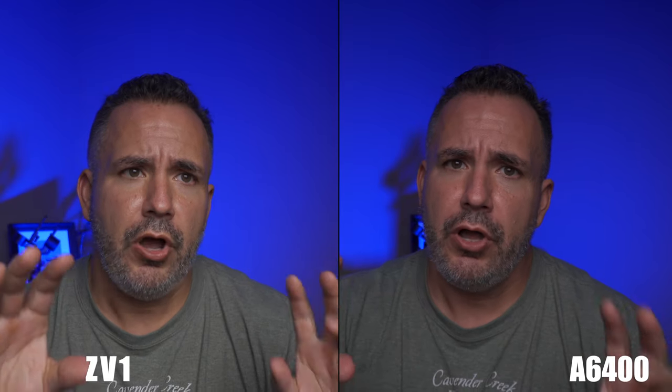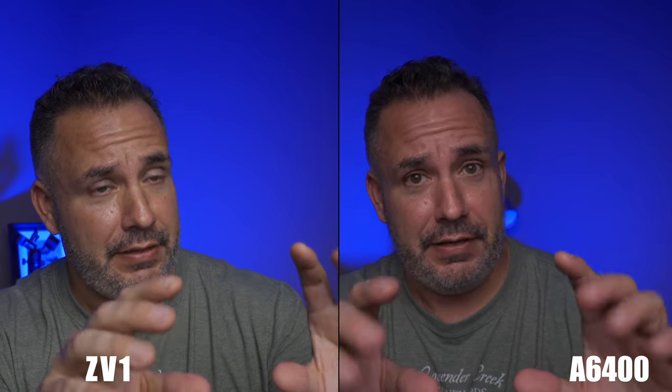The ZV-1 has a one-inch sensor with an f/1.8 aperture, while the A6400 with the 16-50 kit lens only goes down to f/3.5. That probably explains the brightness difference we saw on screen. The ISO on the A6400 is 400 while the ZV-1 is only at 200 — it's getting brighter with that wider aperture. What I'm going to do next is put on a better lens to show you the potential of the A6400. This is kit lens to kit lens.